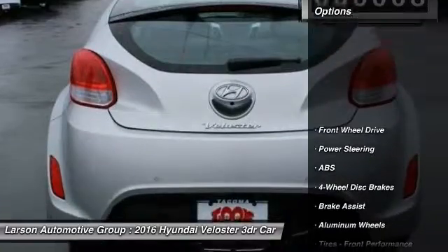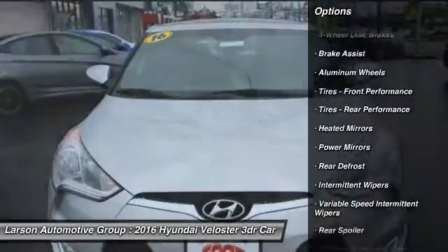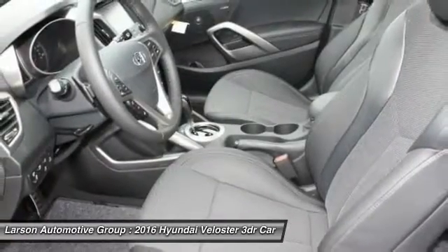Here are some of this vehicle's great options: stability control, traction control, keyless entry, anti-lock braking system, steering wheel audio controls, backup camera, Bluetooth, power steering, adjustable steering wheel, driver airbag.